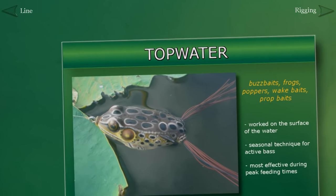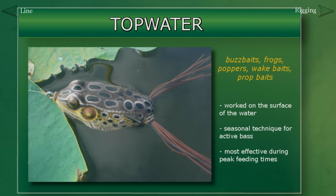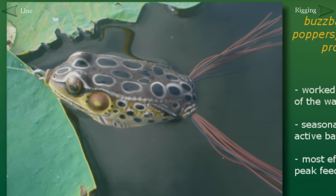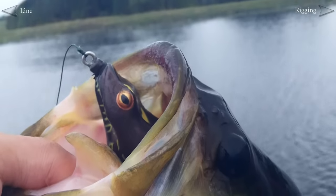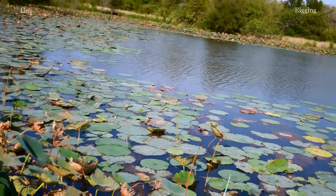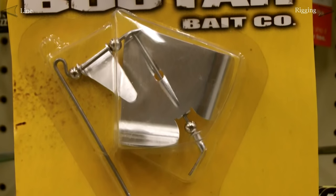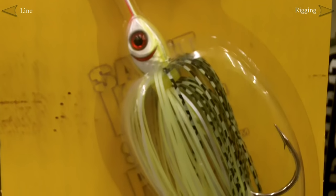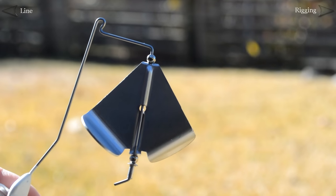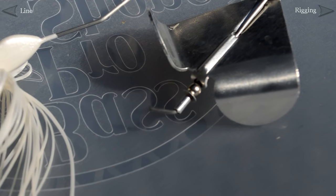Topwater baits might be the most popular and exciting category of baits in bass fishing. As the name implies, these baits are used on the surface of the water. This leads to some spectacular visual displays as bass often come out of the water to strike them. Topwater baits are a testament to a bass's aggressive and ferocious nature and there are a few different kinds to touch on. First is the buzzbait. A buzzbait resembles a spinnerbait except that it has a very specific kind of blade that slaps the surface of the water as it spins during the retrieve. This gives off a buzzing sound, which is how the bait gets its name.